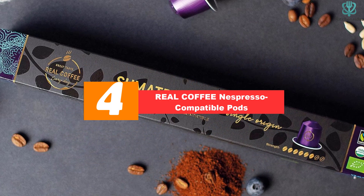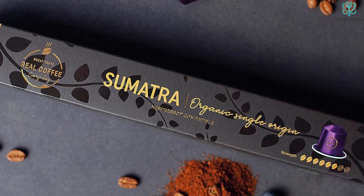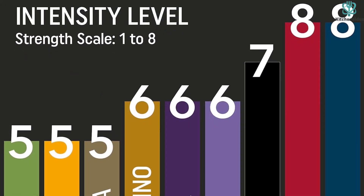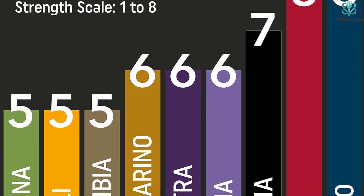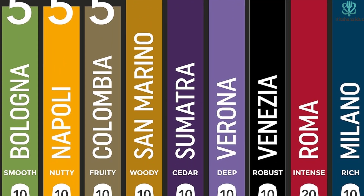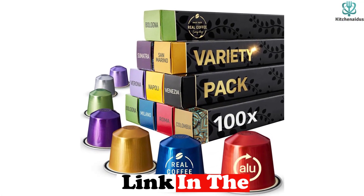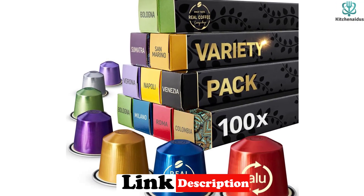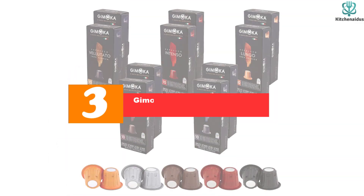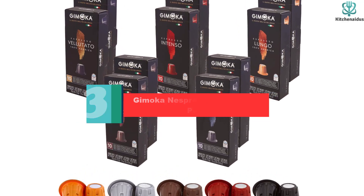Moving on at number four, we have the Real Coffee Nespresso compatible pods. These feature nine varieties of award-winning coffee capsules made from fair trade and organic ingredients. Whether you like a light and refreshing cup or a dark and robust one, this variety pack suits every preference. The convenience of pre-packaged capsules means you can enjoy your daily coffee ritual in no time. Specially designed for use with original line machines, this handy and tasty option will surely delight any discerning coffee lover.